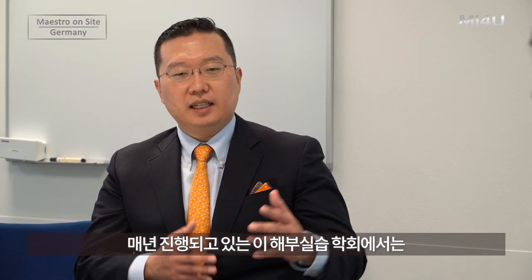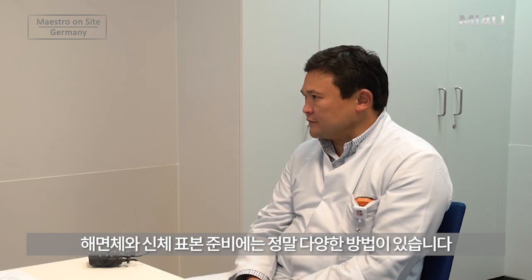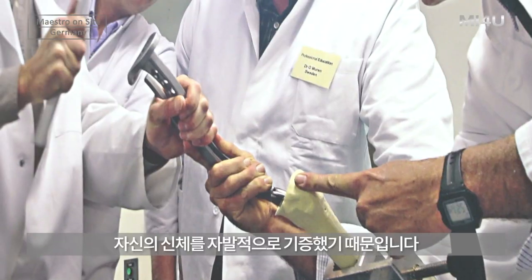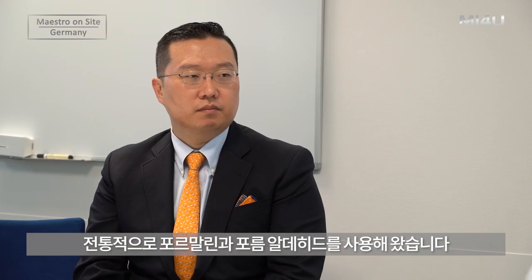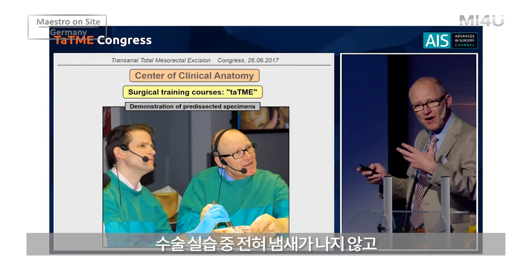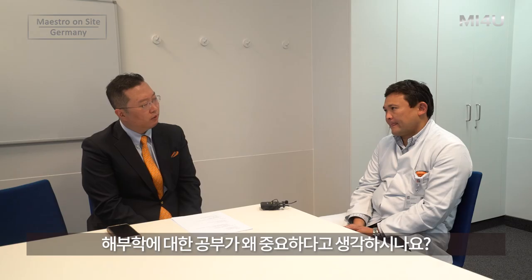I heard that your cadaver lab happens every year, and the cadavers are prepared in a special way. Yes. There are a lot of possibilities in modern anatomy to preserve tissue and bodies. We call them not cadavers but body donors, because these people voluntarily donated their bodies to help medical doctors and students learn anatomy. It is a donation program in Germany and a great privilege. We use a special fixation method invented here in Kiel by Professor Vedel — there is no smell, and during surgery on these body donors you feel like you are operating on a real patient. It's very similar to real conditions in the OR.